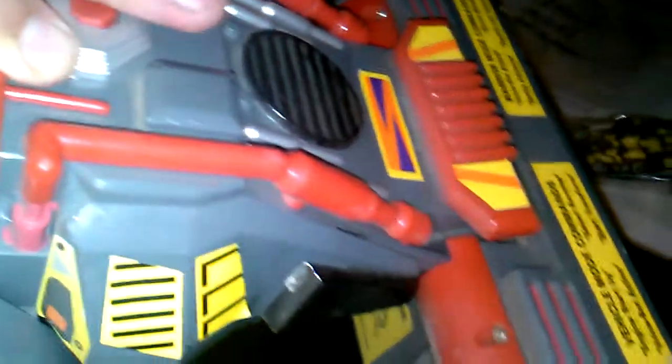I never got to see it in action and I don't know the name of it because it's missing the battery compartment. From what I can see trying to look it over, there's no name or anything on it — no 'made by so-and-so' markings. I don't know what toy it is; if you guys know, let me know.